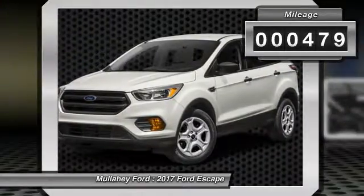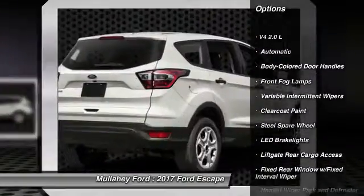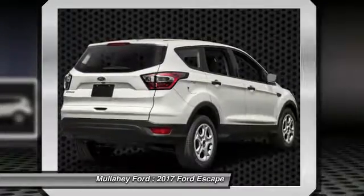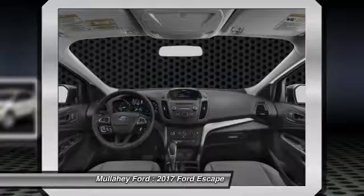This vehicle has less than 500 miles. Here are some of this vehicle's great options: keyless entry, trip computer, fog lights, outside temperature gauge, tachometer, day-night rearview mirror, body color door handles, tinted glass, and a mid-series exterior upgrade package including chrome grille.